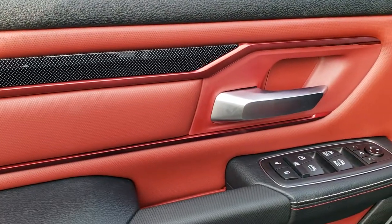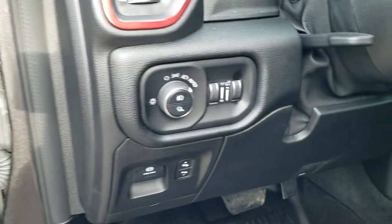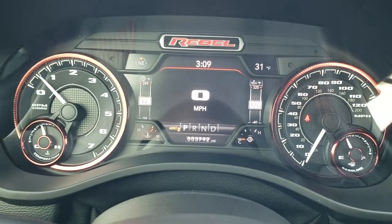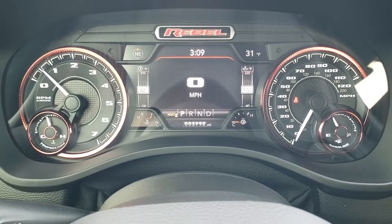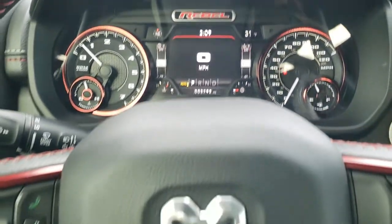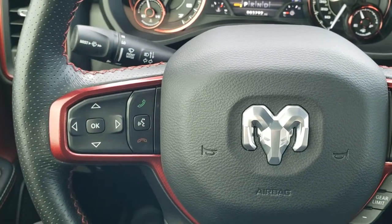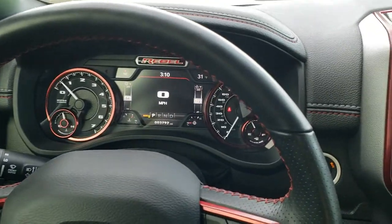You got the diamond-plated trim on the doors, power windows, power locks, power mirrors, and the nice red and black design throughout the truck. You also get power pedals, auto headlamps, and tilt and telescopic steering wheel. As we hop inside the truck, this one only has 3,792 miles. You get the Rebel-specific instrument cluster with the 7-inch LCD display, digital speedometer, outside temp, time, and compass. You get the heated leather-wrapped steering wheel. Cruise controls and gear selector on the right, Bluetooth and information center controls on the left, and audio controls on the back of the steering wheel. You get the nice red stitching throughout the steering wheel as well.